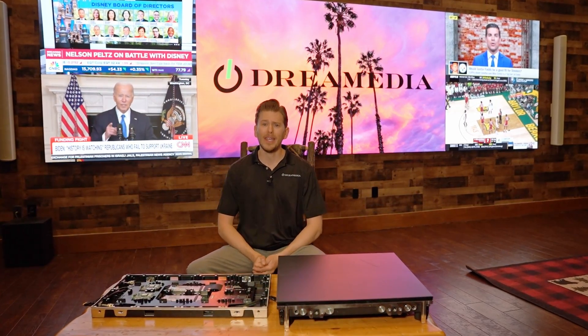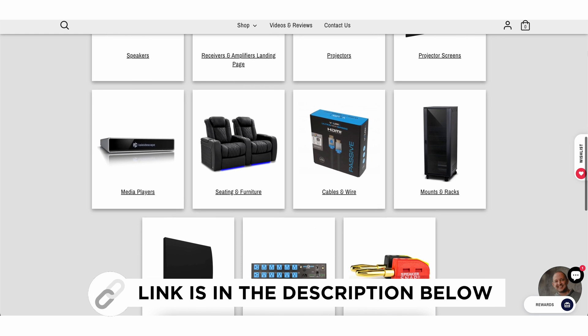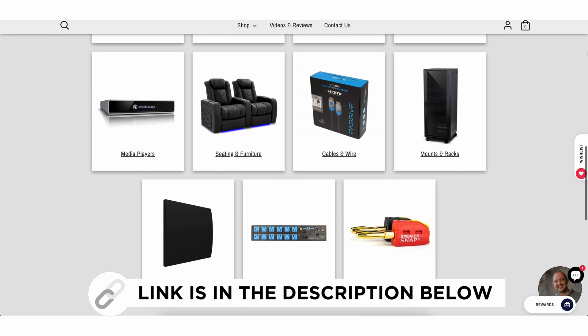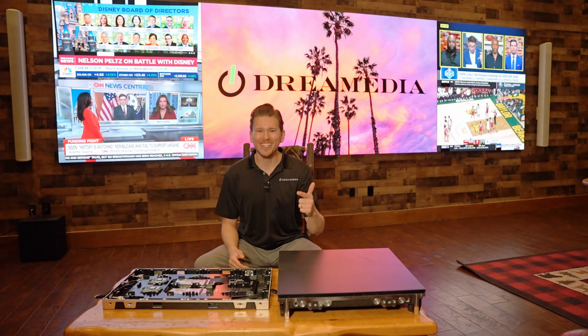Keep in mind that Dream Media is a custom integration company that is nationwide. We really take a deep dive into every single element and consider all different materials, as well as coordinate with your contractors and your builder to orchestrate this project management in an easy-to-deploy fashion. All right, let's get into this video.